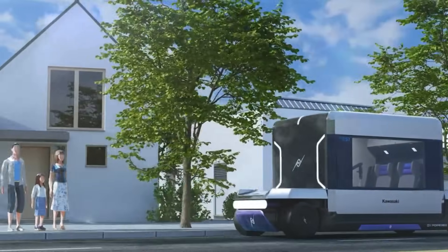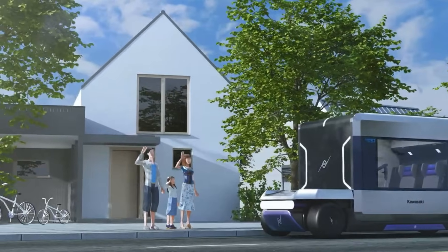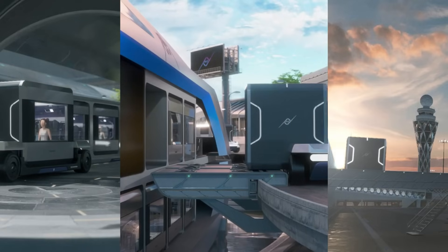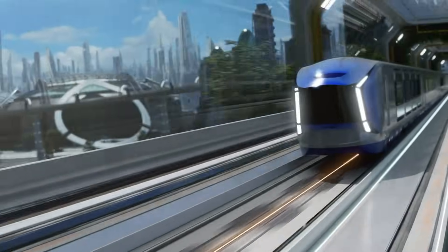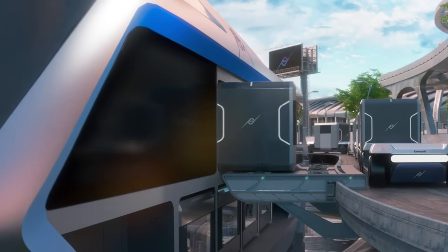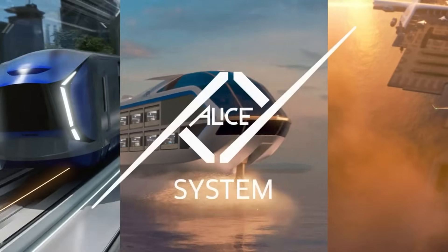At its core is Kawasaki's OCU Void Power Unit, inspired by their advanced motorcycle engine technology. More than just a concept, ALIS is Kawasaki's bold take on smart mobility in a world where transit is modular, fluid, and green from start to finish.